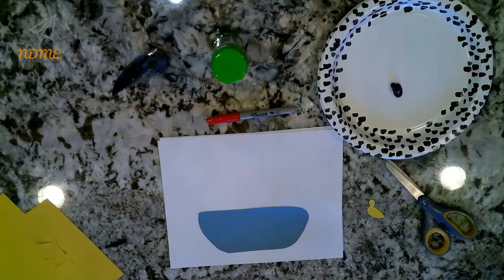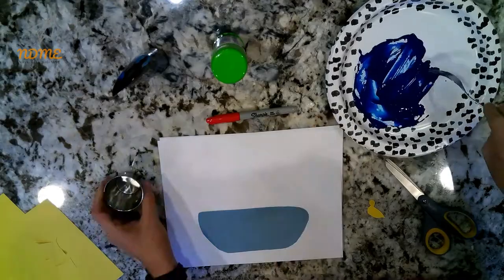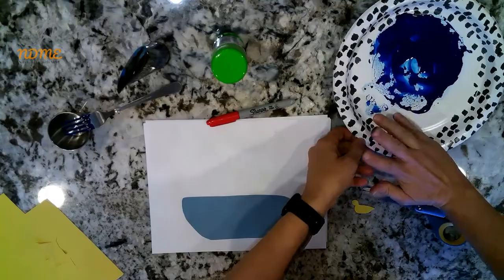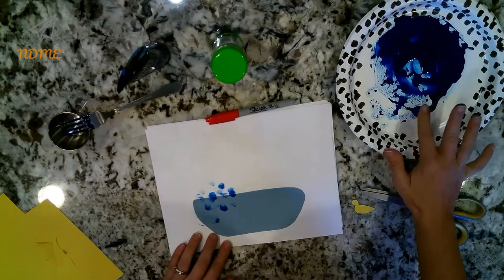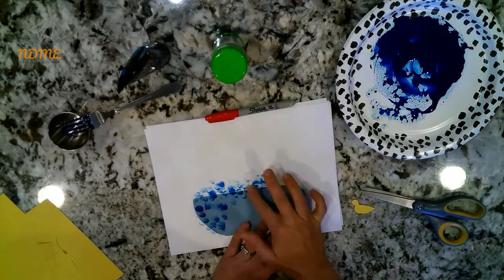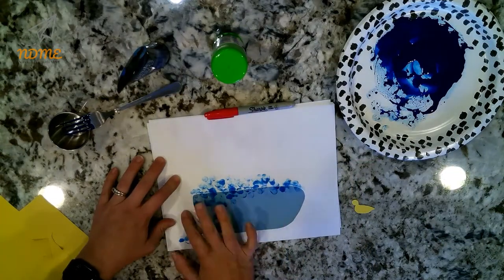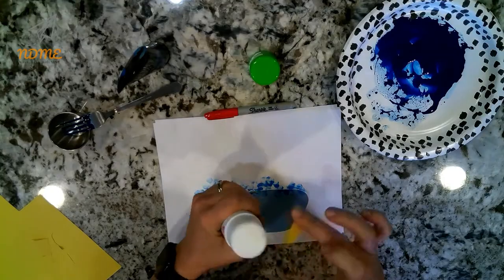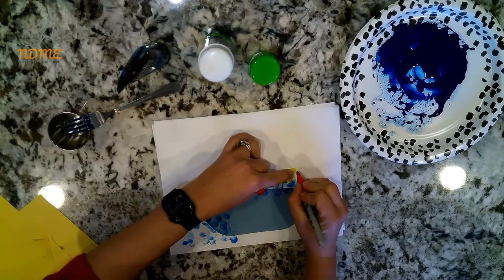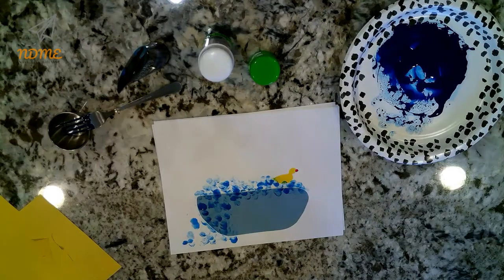Now here comes the fun part. Take some paint, put it on a plate, and add a little bit of water to it because you want it to be kind of runny — not super thick. Mix that up really good and then stick your fingers in the paint. That's right, I said stick your fingers in the paint! You're going to use your fingerprints as the bubbles for the bathtub. I thought it'd be kind of fun to make them spill over the side. Then glue the rubber ducky onto the bathtub and give him a little beak with a marker. And there you have it — you just made a bathtub party picture using your fingerprints.